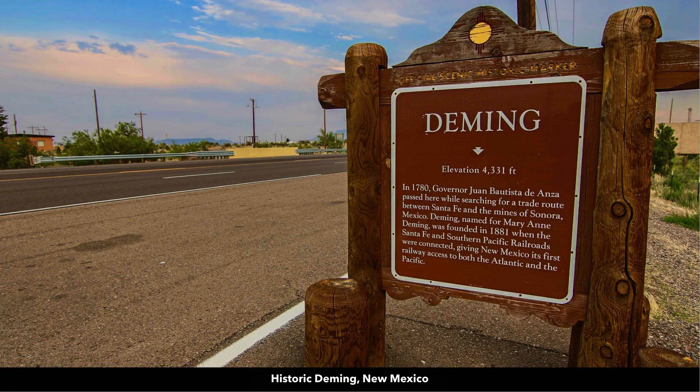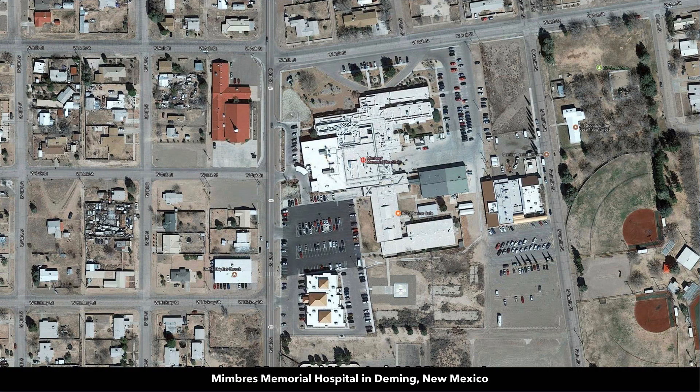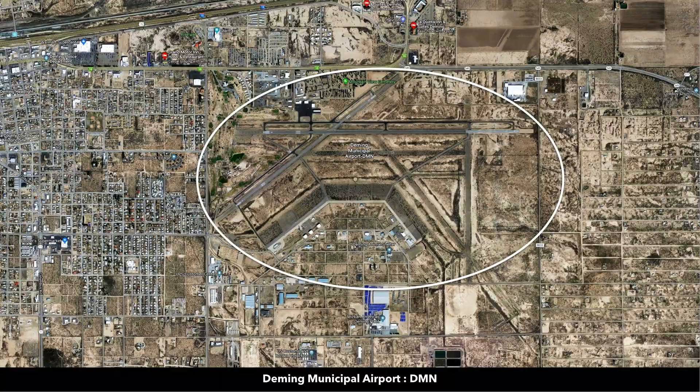Deming itself is located along Interstate 10. In Deming, you'll find a Walmart Supercenter, a hospital, a home improvement store, Tractor Supply, restaurants, shopping, professional services, supplies — pretty much anything you need. There are public schools in Deming and even a municipal airport.